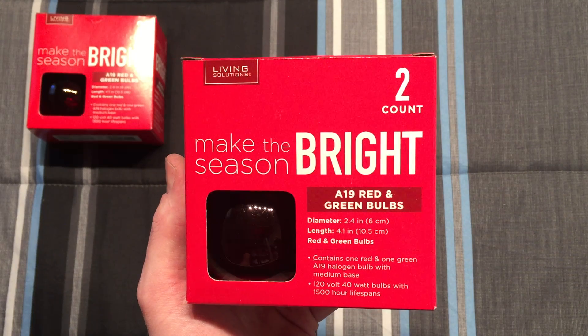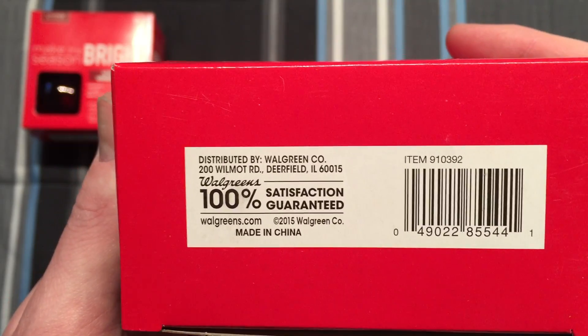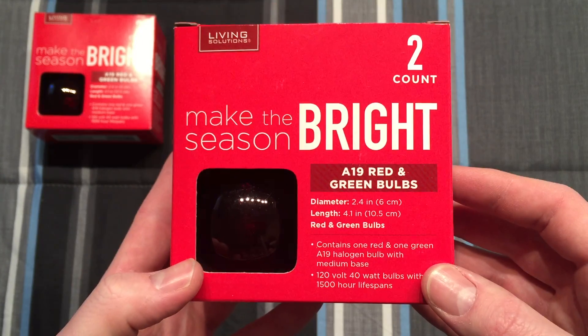Hello everybody, today I'm going to share with you these Living Solutions, which is a brand for Walgreens and their Christmas products — colored A19 bulbs — but these are quite unique.